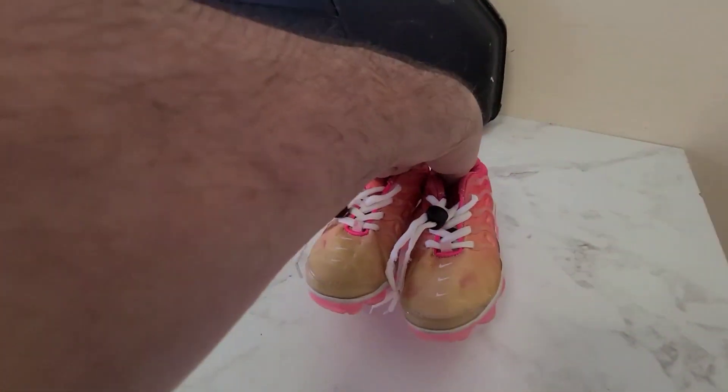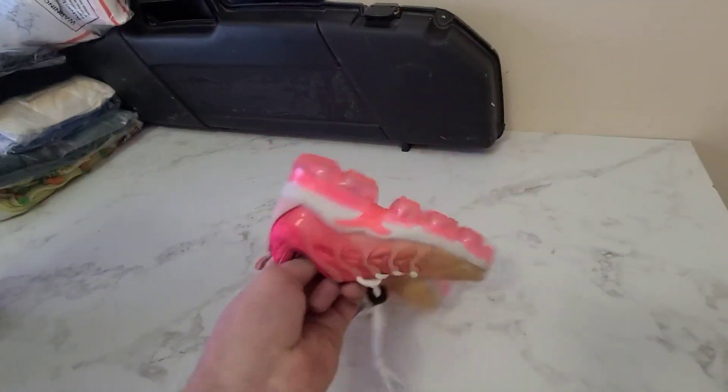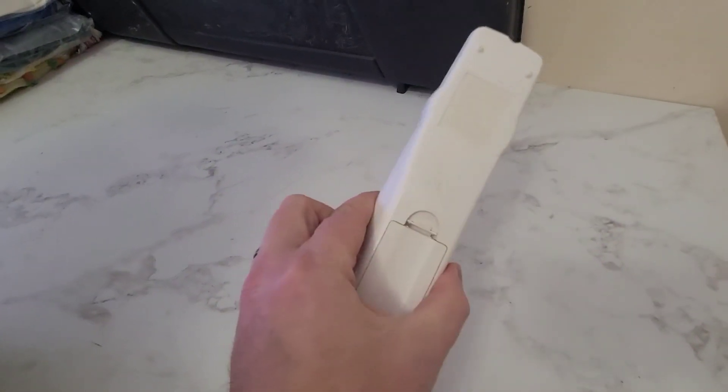I've got some kids' VaporMax Nikes. They're in pretty good condition. They sold for $27.99 and I believe we paid a dollar for these. This is a Panasonic remote control and it sold for $9.00.